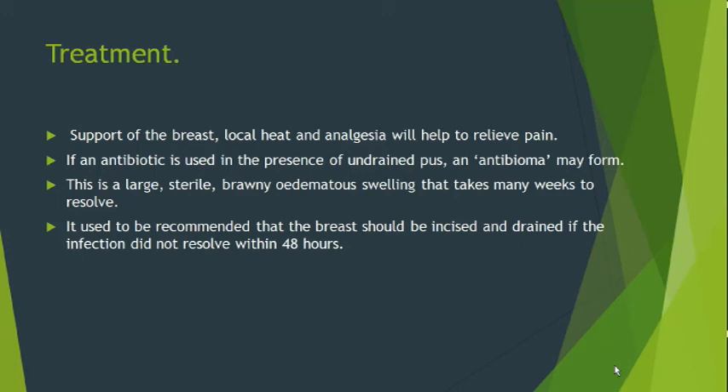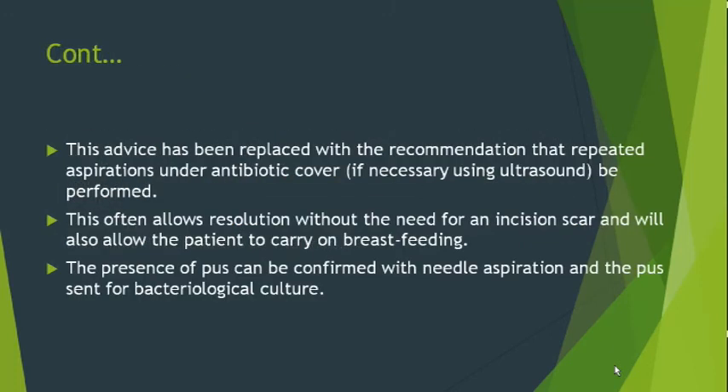It used to be recommended that the breast should be incised and drained if the infection did not resolve within 48 hours of onset. This advice has been replaced with the recommendation that repeated aspiration under antibiotic coverage should be performed. This often allows resolution without the need for an incision scar and also allows the patient to continue breastfeeding. However, if there is thinning of the skin, a pointing abscess is visible, or the abscess is about to burst, then we go for incision and drainage under local or general anesthesia.